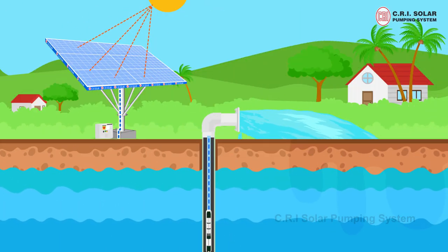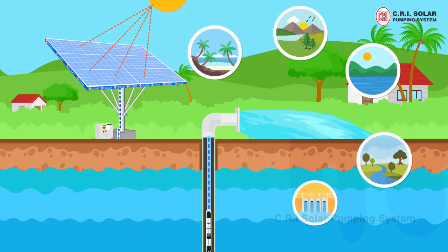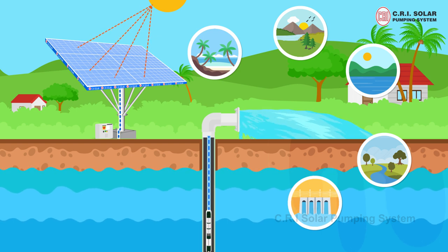The pumping system draws water from any water bodies and solar panels can be installed in a shadow-free area.